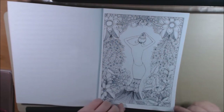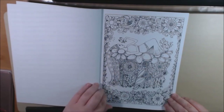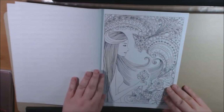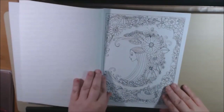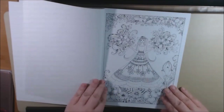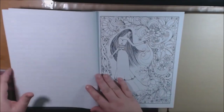I believe a beginner could start coloring portions of this one. It's all about the hair in this one. Really pretty. This is a beginner one, I would say. I'm just going to flip through here. It is a very, very pretty book.